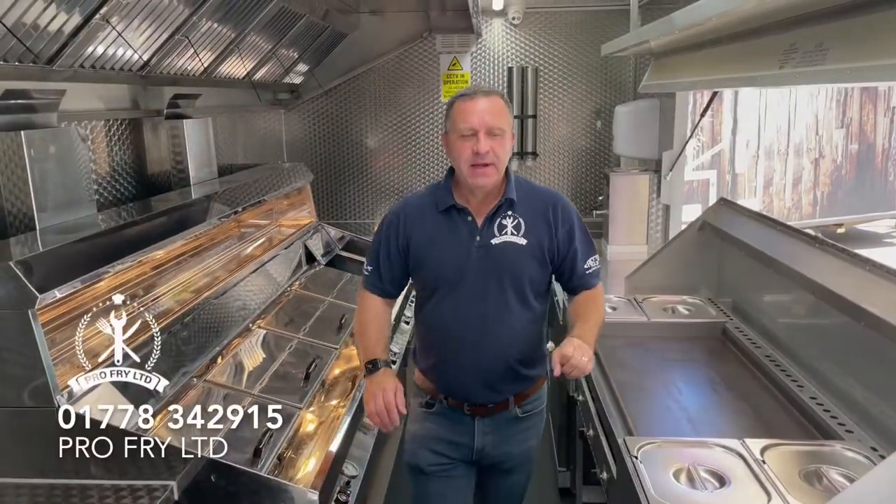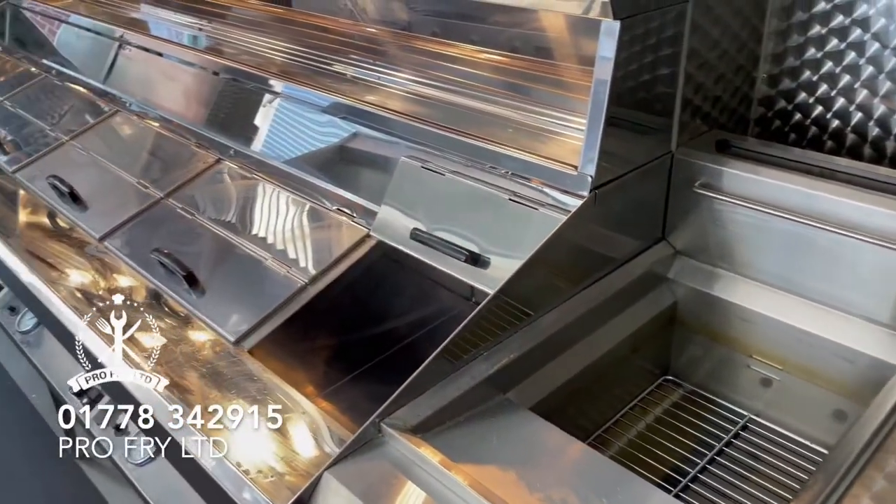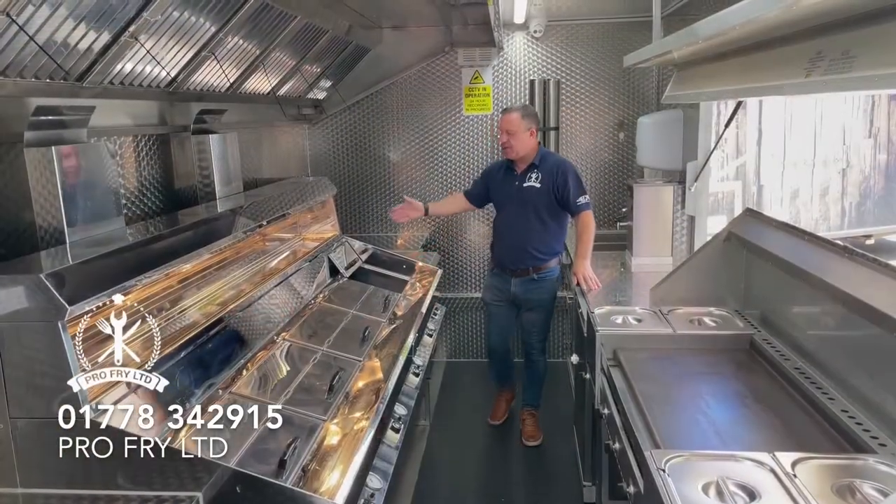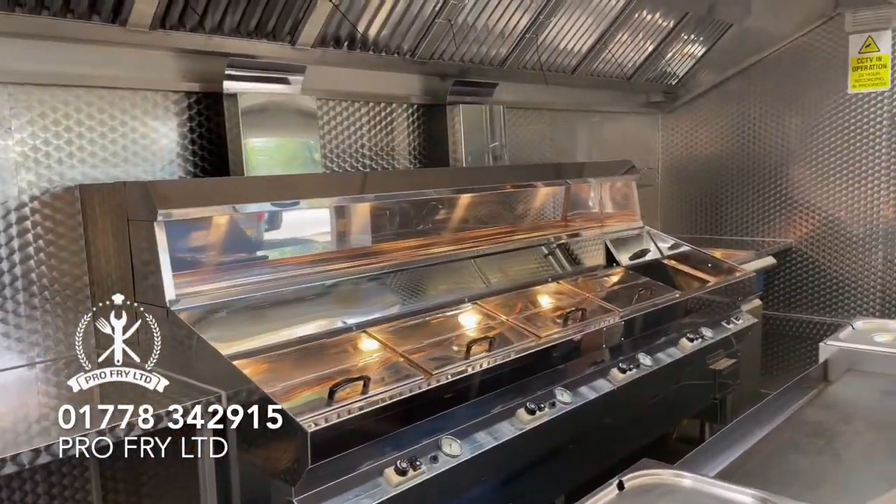Hello, welcome to ProFry. This is our amazing 20-foot shipping container that we've got for sale. This is one of our flagship items. We've got a regal four pan range in here with chip dump and a freestanding fryer.